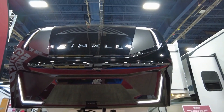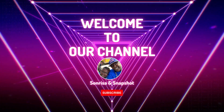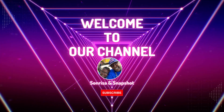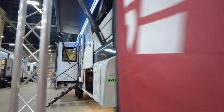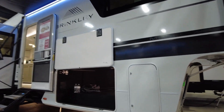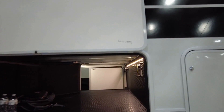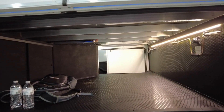They actually have the new company Brinkley here. This one apparently is sold already. And we're talking about a storage — this is definitely a storage unit.